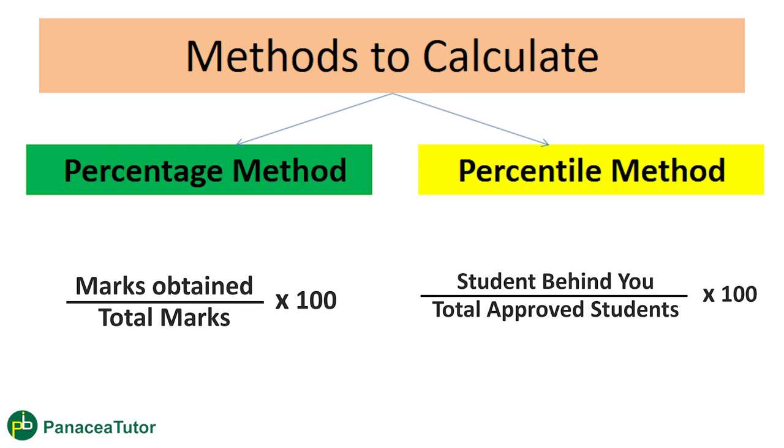In the morning shift the paper may be difficult, while in the evening shift the paper may be easy. If we adopt the percentage method, students from the easy shift would dominate the top 6% simply because their paper was easier. To address this inequality or disparity, they adopted the percentile method. In this method, they look at the marks of each shift, identify the highest marks, and calculate the percentile based on performance within that particular shift.